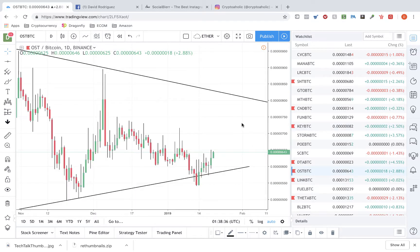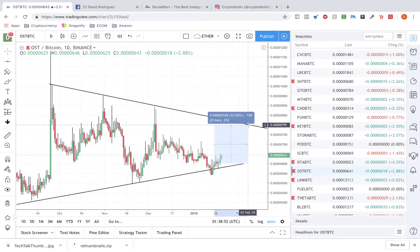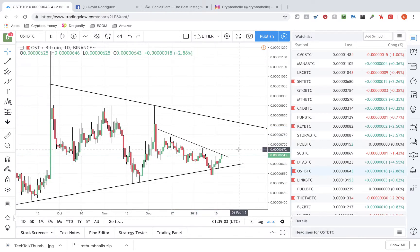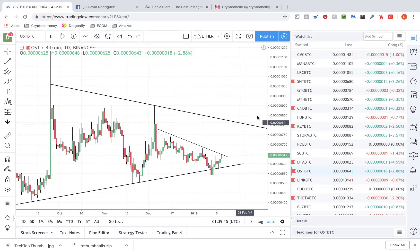OST is the same thing — we saw this wedge pattern forming with a one-two-three touch on this side. The buy area was right in here after it came back inside. What we're looking for is to reach this channel wall, which would be something like a 30% move, which is pretty awesome. We still have to break this little area here — patterns inside patterns — but it's looking pretty good so far. Look for it to break outside and make its move to the upper channel wall.